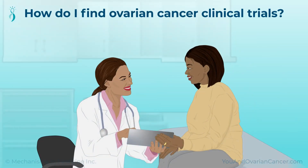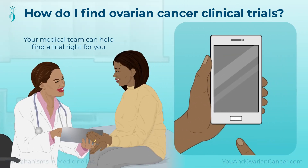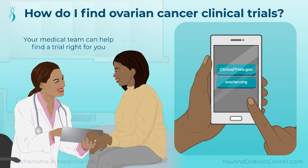If you are interested in joining a clinical trial, speak to your medical team. They can help you find a trial right for you. You can also search for clinical trials by visiting clinicaltrials.gov, or find more information by visiting the National Ovarian Cancer Coalition at ovarian.org.